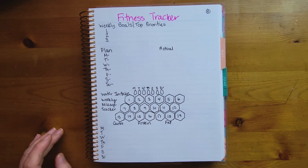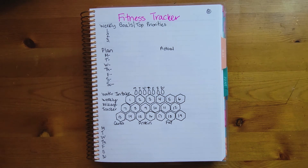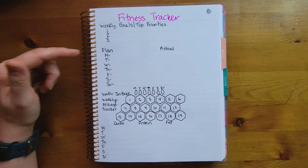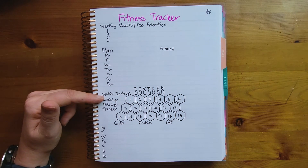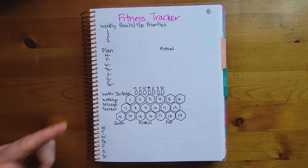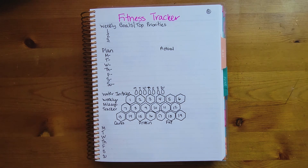Number eight is a fitness tracker — there's a lot you can track related to health and fitness. You can put your weekly goals or top priority up top, your planned workouts and what you actually did, water intake, a weekly mileage tracker, and you can even track your macros. So many options.